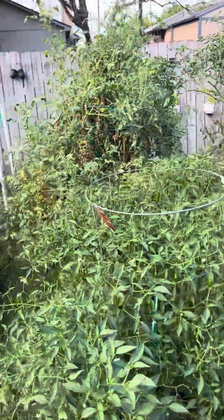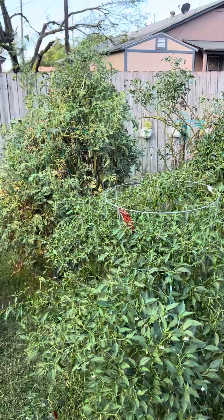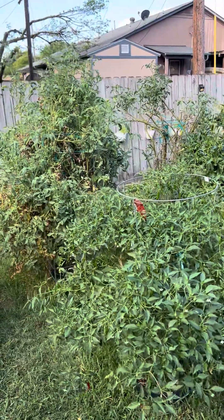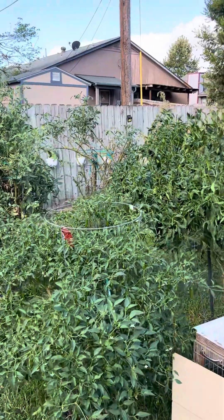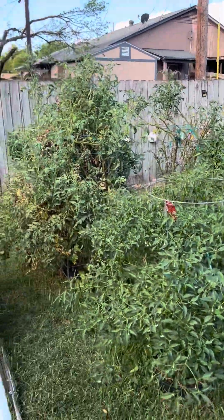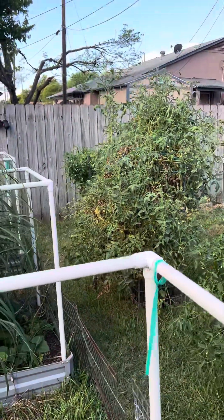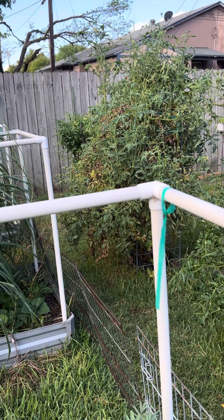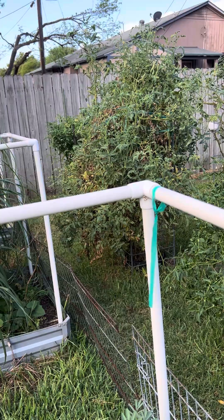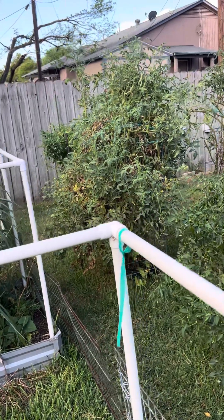This tomato plant back here looks really good. I've cut the other ones back — two of the three I've cut back look well and new green is coming out. I've got two jalapeños in the back that have struggled all season long due to the rain and the heat, but they're doing pretty good now.